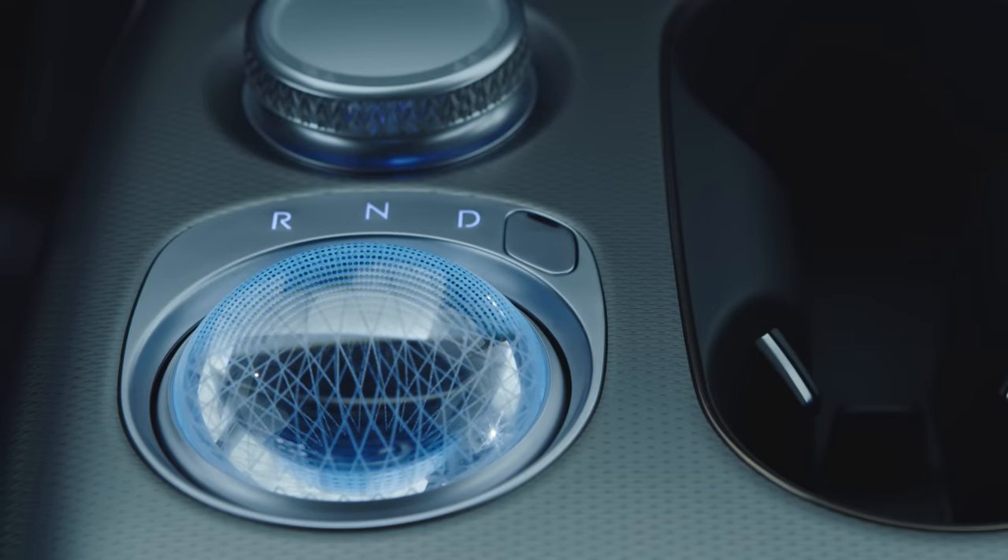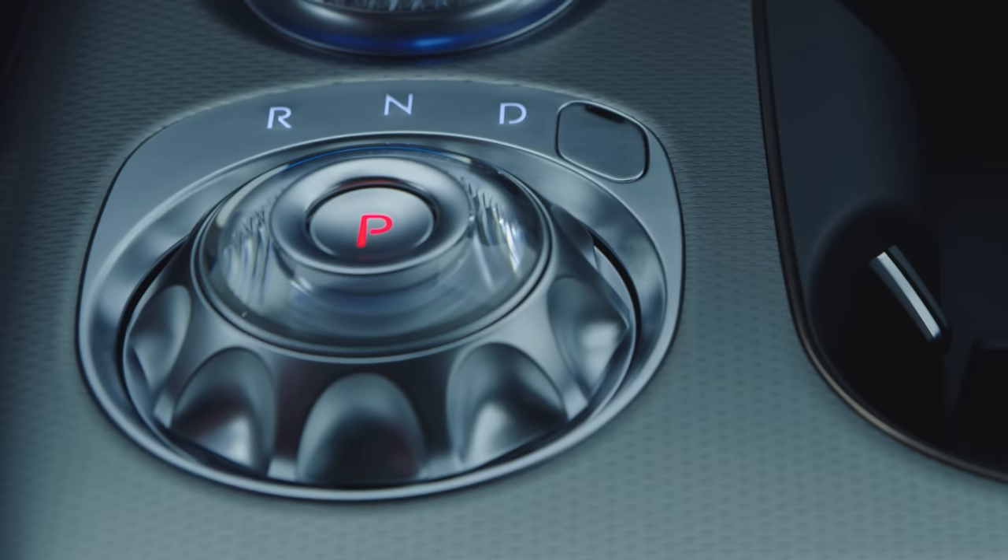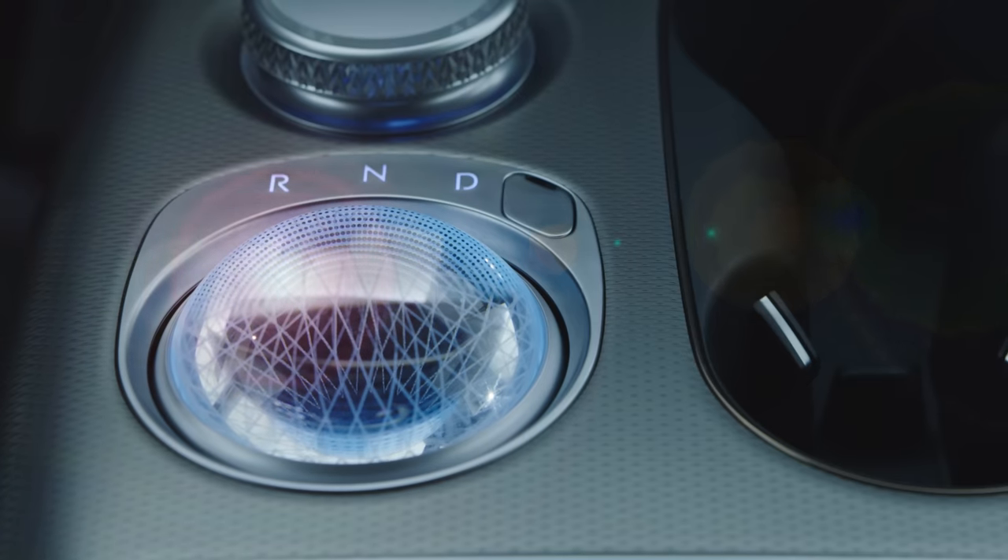And that brings us to my crystal ball — Genesis calls it a crystal sphere. You rotate it to control the transmission, but when the GV60 is off, it also turns into the car's source for mood lighting. I'm as comfortable with an all-seeing, all-knowing orb as you are, but it does look pretty good in person.